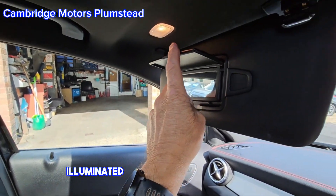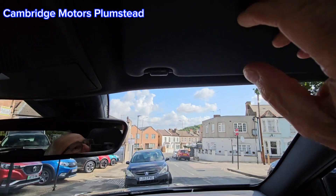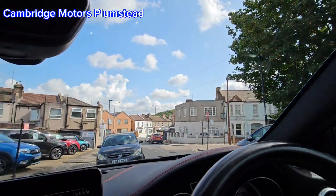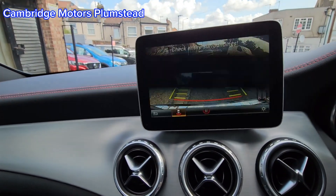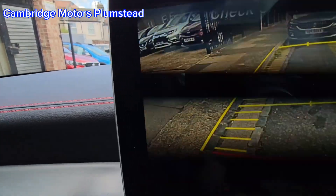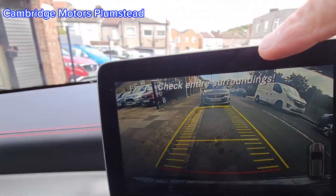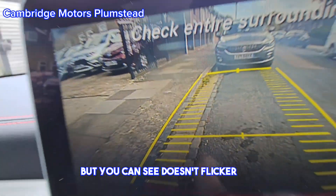Illuminated vanity mirrors on both sides. There's a reversing camera — you can see it doesn't flicker; the camera filming is causing it to appear that way but it's clear in use.